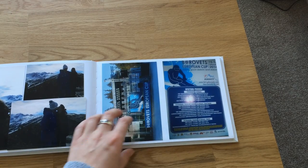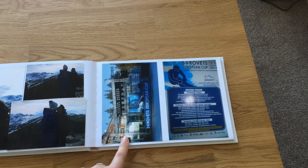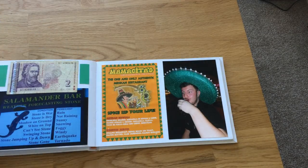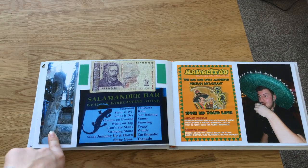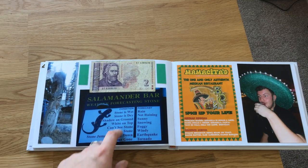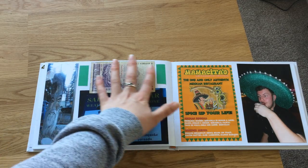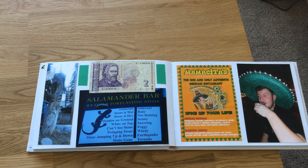One of the days I was a little bored waiting for Joe to finish work, and I ended up seeing the Borovets European Cup — people competing and doing the award ceremony — so I stuck that in, I thought it was quite nice and a bit random to come across. There was also a little log carved into a man shape, which I thought was cute. I love this next photo — it's like a weather forecast in stone: if it's white on top it's snowing, stone gone means tornado, and things like that — that made me laugh.